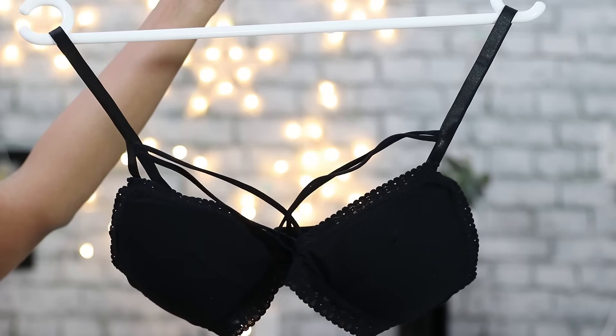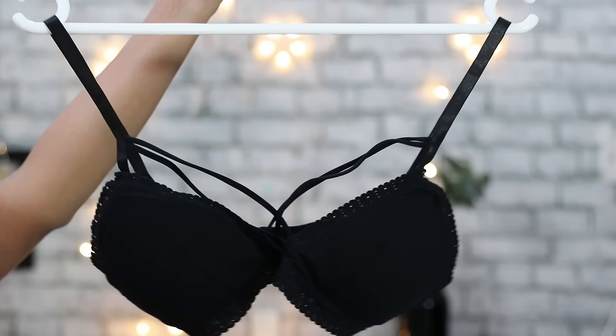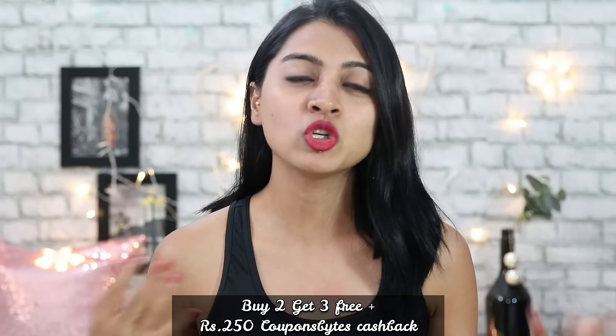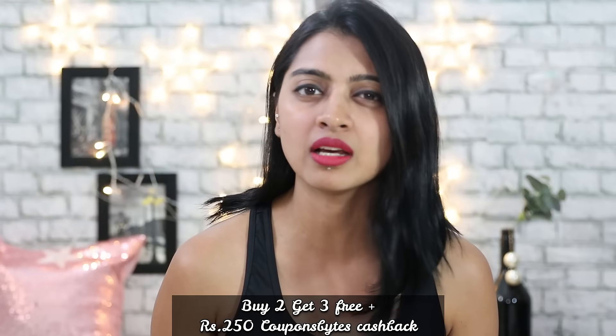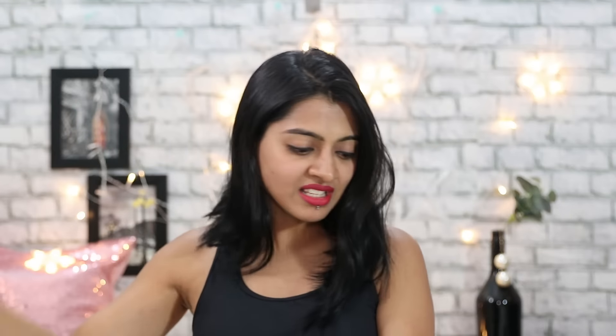Last but not least is this cage bra — a nice soft cotton bra, great for summer. Look at the cage-like design in the front. This is handy for days when you're wearing a low-cut dress and don't want too much cleavage showing. A cage bra gives you a little coverage in a sexy and classy way — the cleavage is kind of hidden by the nice cage design so it doesn't look lingerie-like, it just looks sexy and classy. I personally think cage bras are such a cool thing to wear.